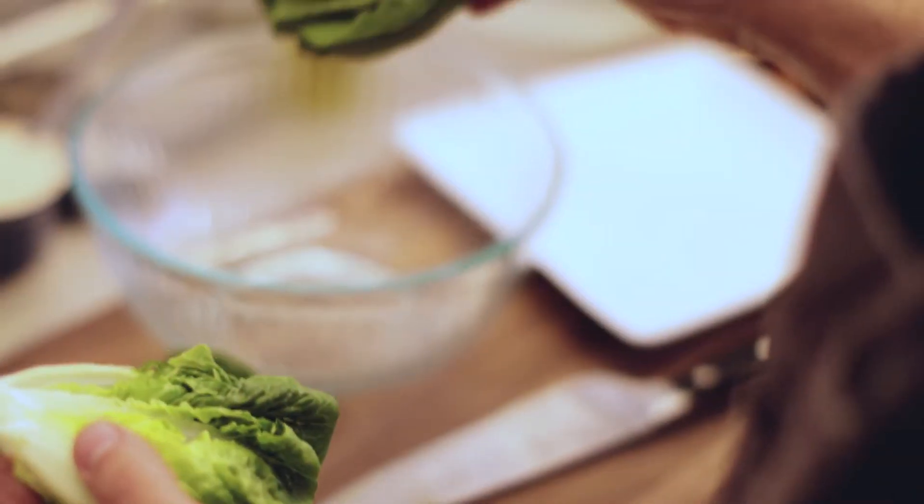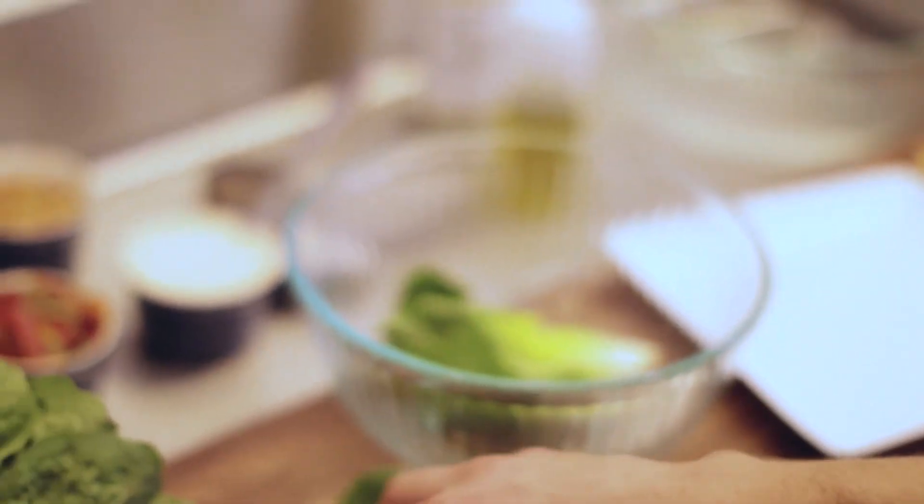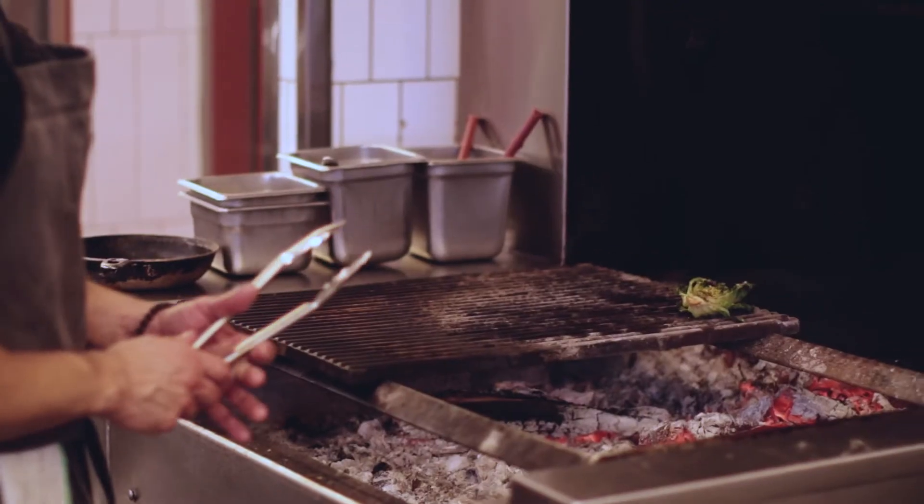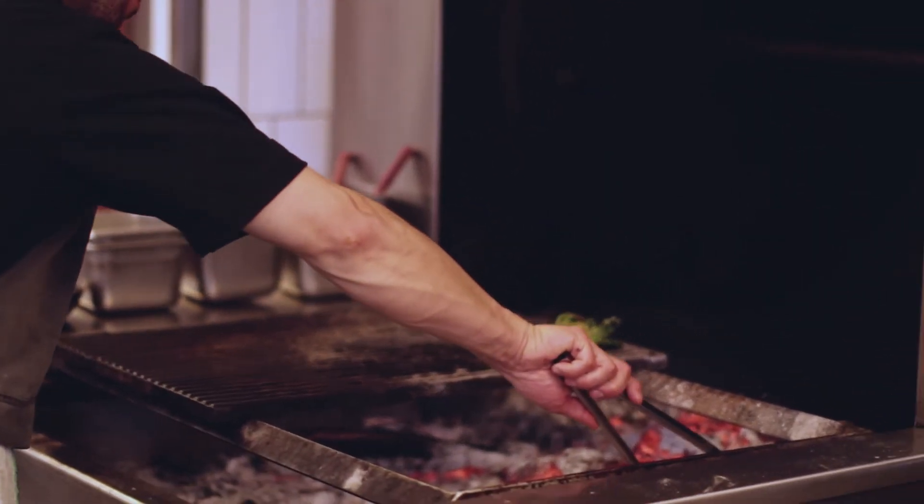So we're going to start with our little gem lettuce. We're actually going to pick it up a notch and grill it on the fire. I like to grill half because it's got some of that raw lettuce that stays crispy, and then you get the smokiness from the grilled half.